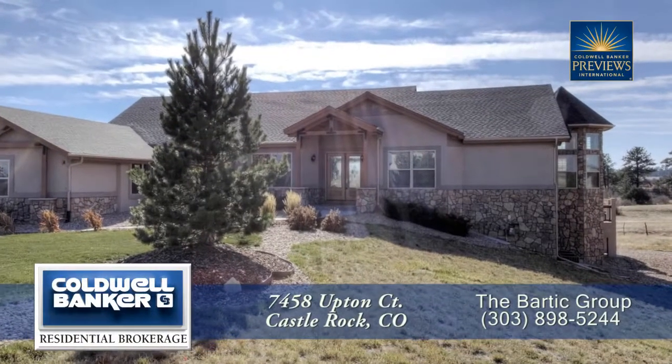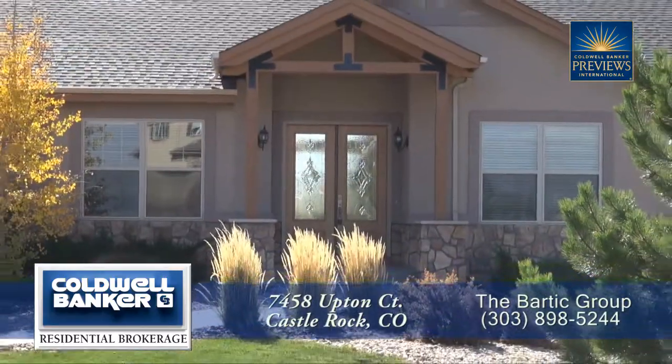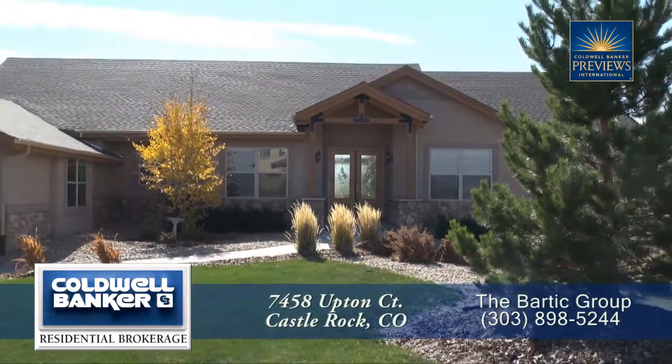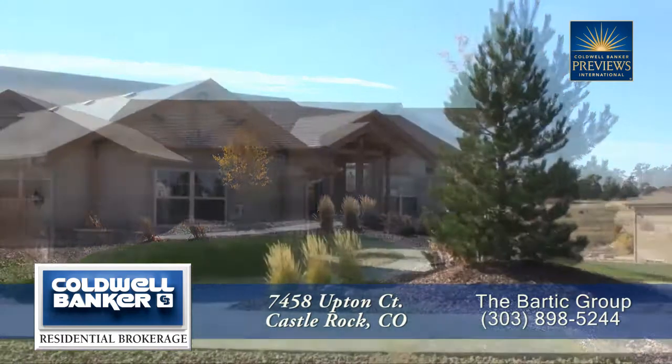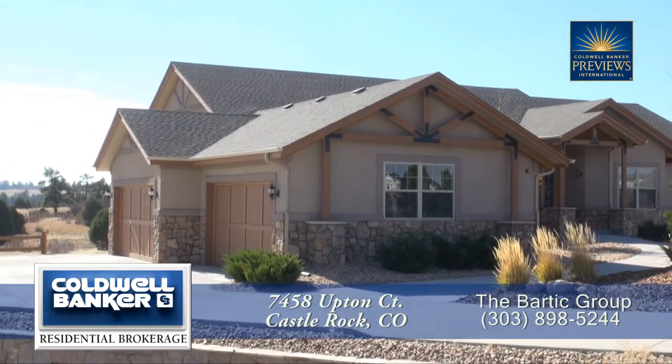There's a special home located in the breathtaking setting of Castlewood Ranch in Castle Rock, Colorado, about 20 minutes from the Denver Tech Center with easy access to Denver International Airport. This beautiful home has six bedrooms and five baths with over 6,000 finished square feet and an attached heated four-car garage.